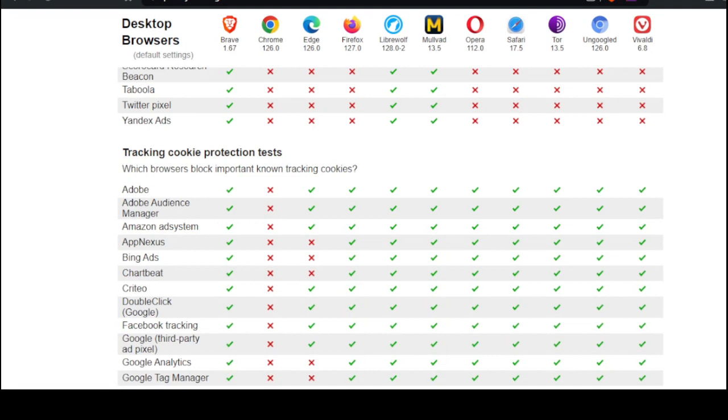Tracking cookie protection tests. Looks like Brave, once again, has done well. A little bit better for Edge. Chrome is the worst again. Firefox does well. LibreWolf, Mulvad, Opera — looks like most of these have done well.